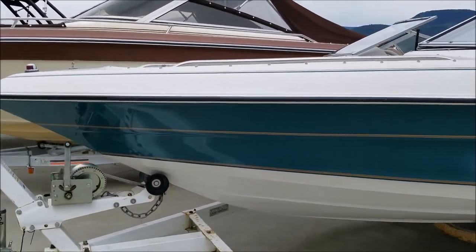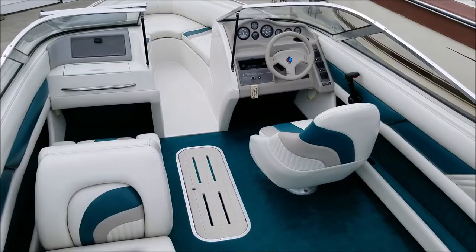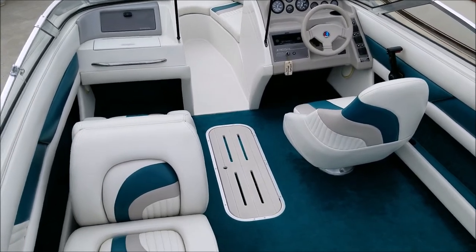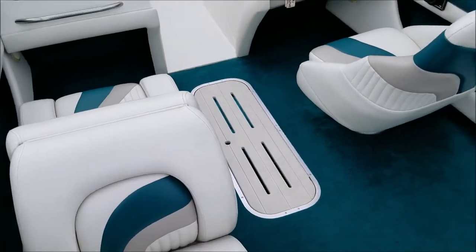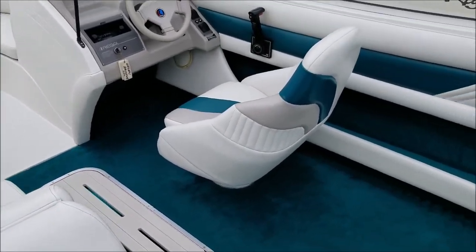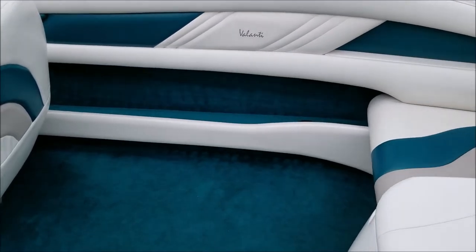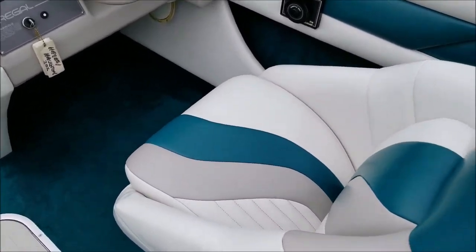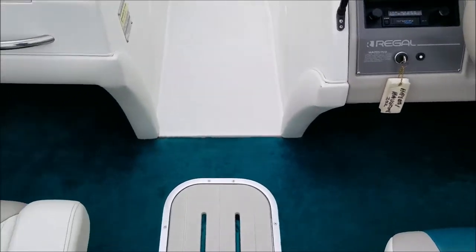We'll hop inside and have a look. Here we have the cockpit of the Regal 202. For a 1994 boat it is in very good shape — a few little upholstery blemishes here and there, but all of the main parts of the seats are pretty much flawless.